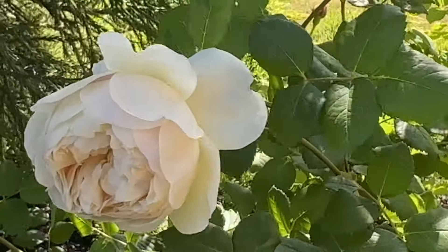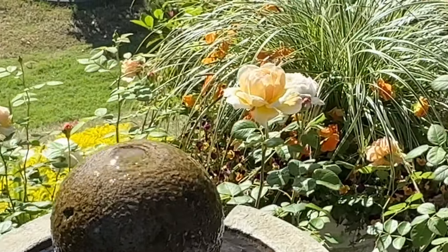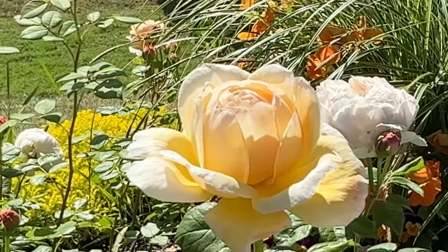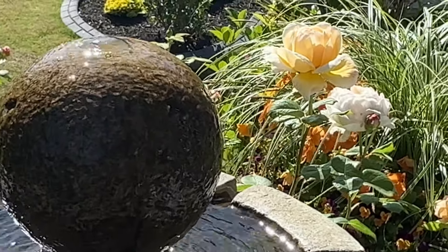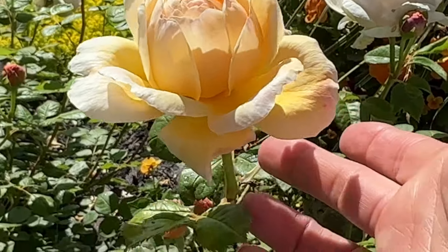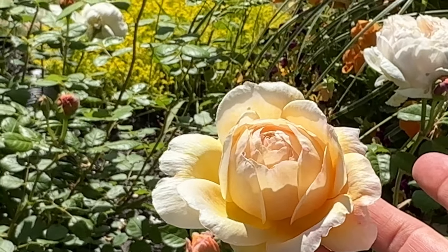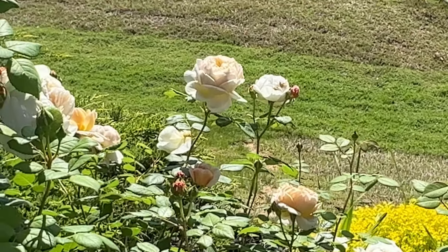I have three David Austin roses right here in this little area. Look at this — look how pretty this is, just peeking up over this water fountain right there. Is that not beautiful? It's a beautiful display. This one looks a little bit more yellow and peachy. Beautiful. So Thomas Graham — these are three kind of medium shrubs, I would say.